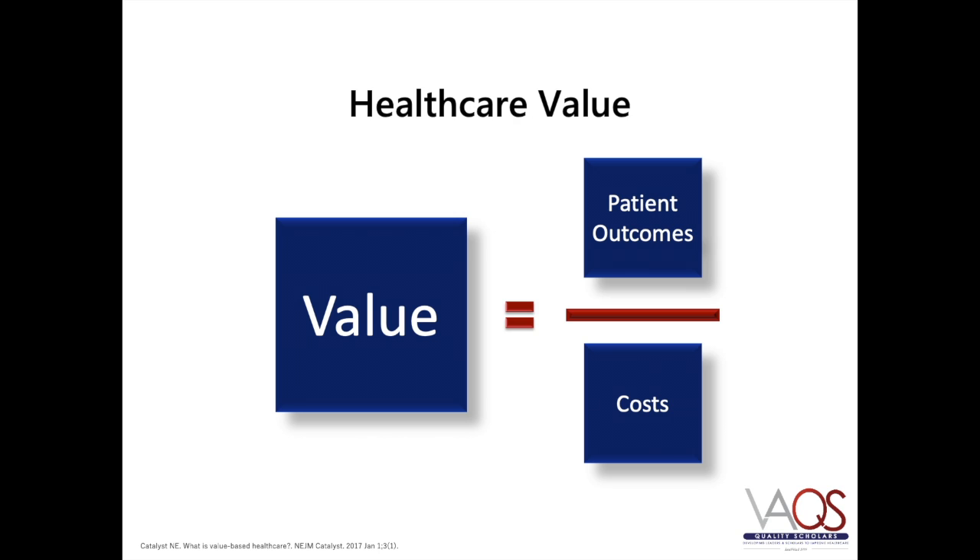Healthcare value is defined by the efficient use of resources to attain better health care outcomes while reducing costs. Outcomes are patient-centric and based on a full cycle of care such that there is accountability amongst all treatment providers and they share the responsibility for improving patient outcomes. Costs may only be reduced within the context of attaining better outcomes — if you don't consider patient-centered outcomes when cutting costs, this will inevitably lead to false savings, as outcomes and costs are interdependent variables within the health care system.